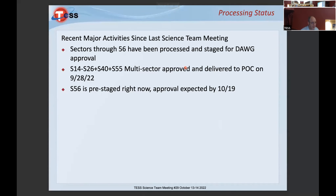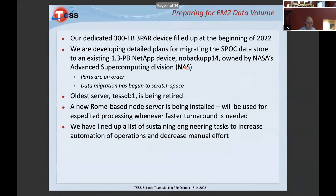Recent major activities: all processing sectors through 56 have been processed and staged for DOG approval. Sector 56 was approved via email today. The most recent multi-sector search was approved and delivered to the park on September 28th.